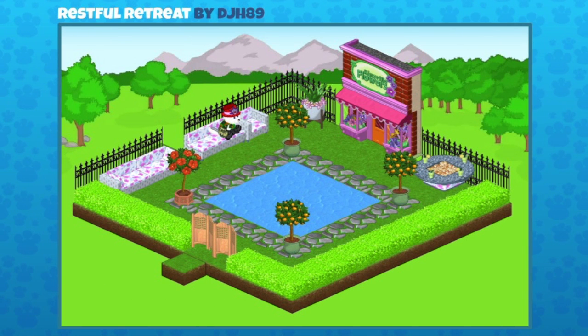Here's a restful retreat sent in by djh89. I love those Campkins Lake tiles they've used in the center of the room. I went in the trading room and traded for some of that stuff myself. I love the way they've surrounded it with stepping stones from the W Shop, and they've also used those pieces from the mod patio theme that you got during the flower collection event. The pinks really pick out like that storefront — it all feels like a welcoming, total space.